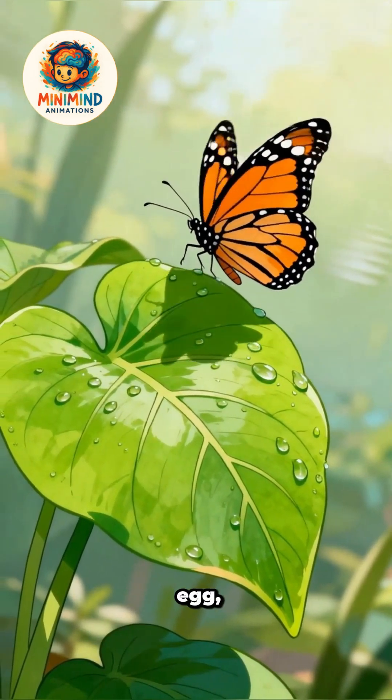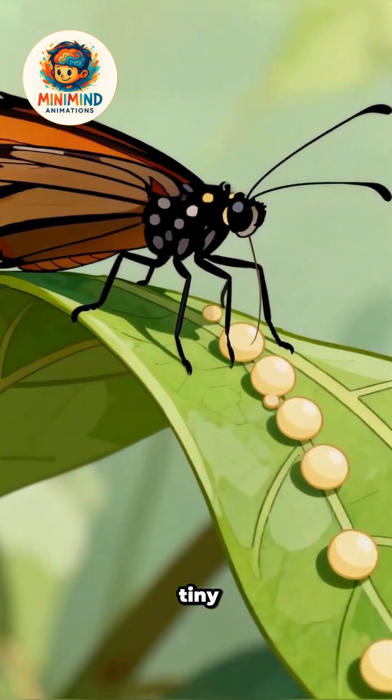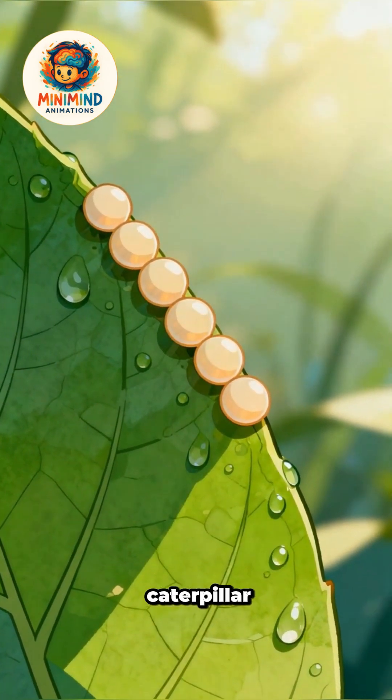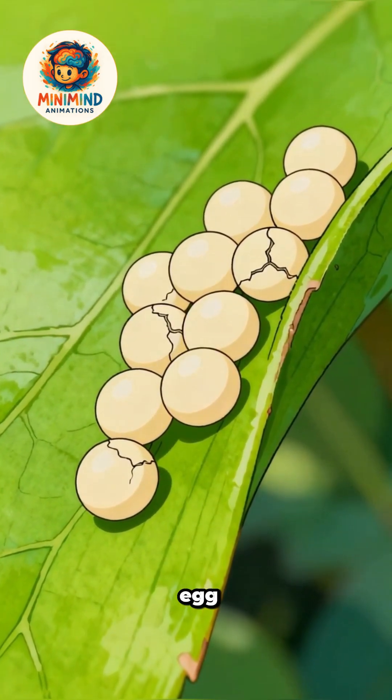A butterfly begins life as an egg, carefully laid on a host plant leaf. Each tiny egg carries a future caterpillar waiting to grow. When conditions are right, the egg hatches.